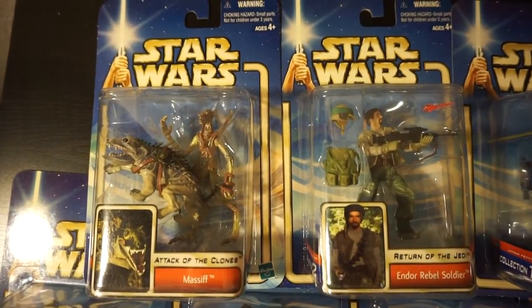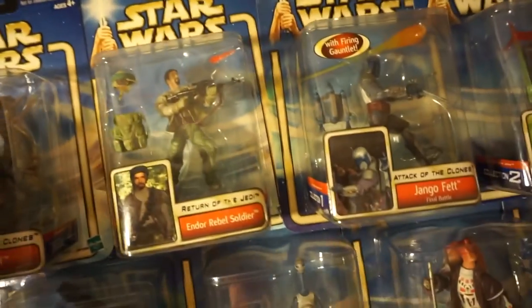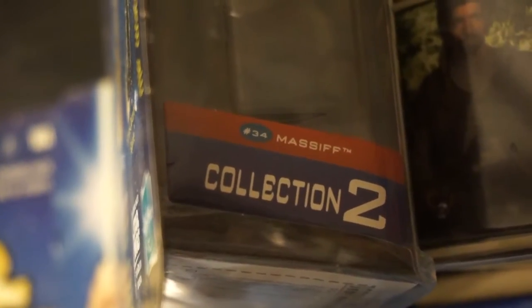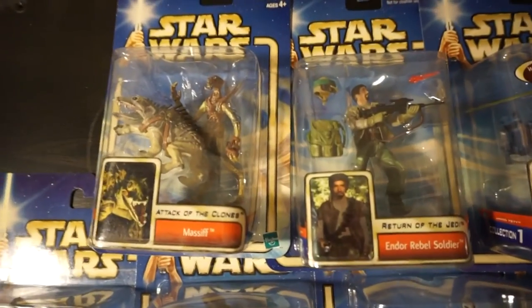Continuing on with this series — all these figures came out in 2002. They're numbered on the side, so I'll just kind of show you real quick. They have the number and the character's name on the side there. They actually carried this numbering system through from 2002 all the way to 2004.